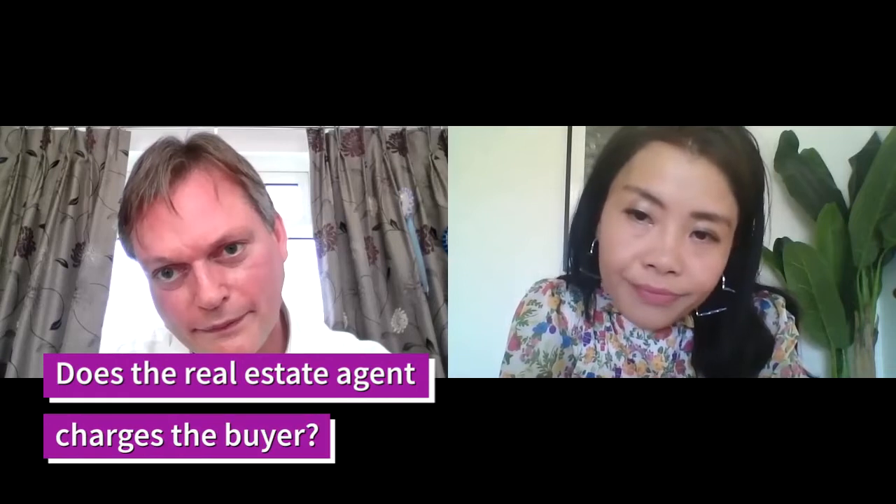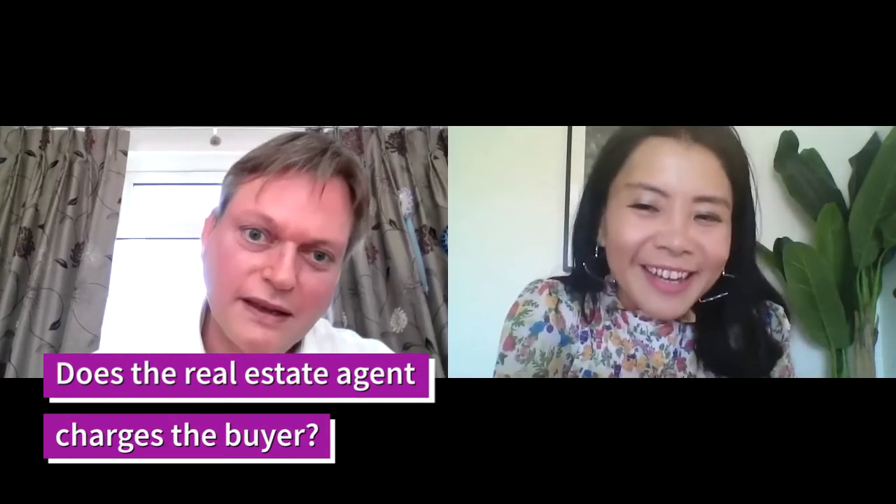The estate agent does not charge the buyer commission. They are paid by the seller, and they normally charge between one and two percent plus VAT, which is currently 20 percent. Of course, the higher they sell the property, the higher their commission, although at one to two percent it doesn't make that much difference — though at the higher end of the market it can make quite a big difference.